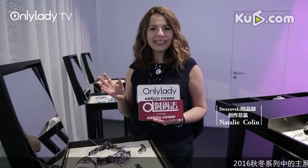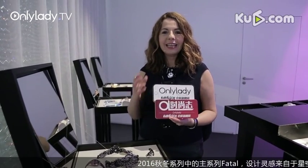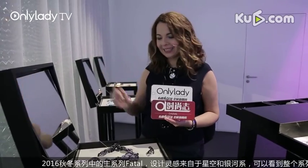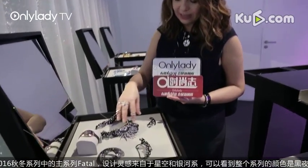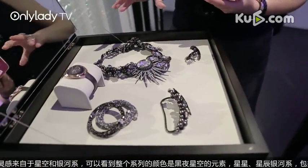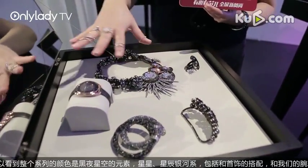We are here in the beautiful Crystal Galaxy collection from Swarovski at Baselworld 2016. The inspiration of the collection is cosmic. You can recognize some beautiful inspiration from the stars — almost a constellation. The inspiration comes from the skies.